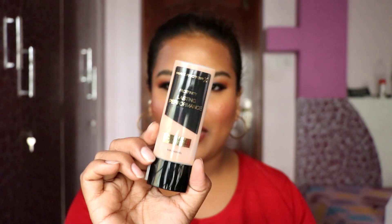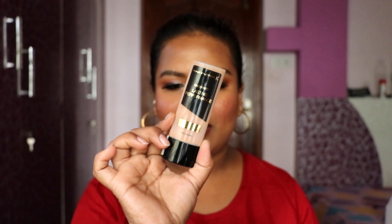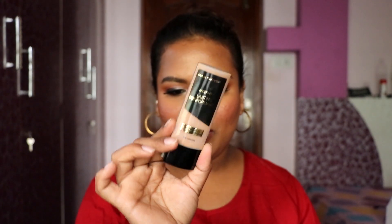Next we have a foundation from Max Factor — the Face Finity Long Lasting Performance Foundation. I saw it on one of my favorite YouTubers and it looked very beautiful on her skin. This is in the shade Caramel. I haven't tried anything from Max Factor before, so I'm very excited. It comes in a tube packaging.